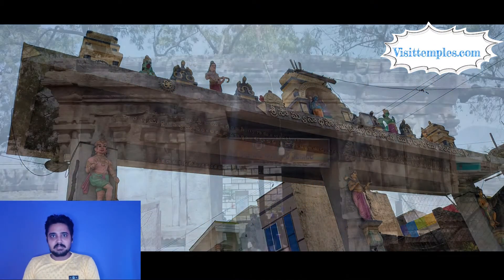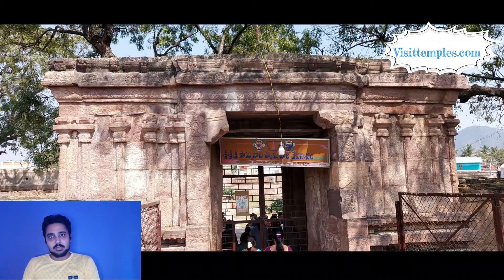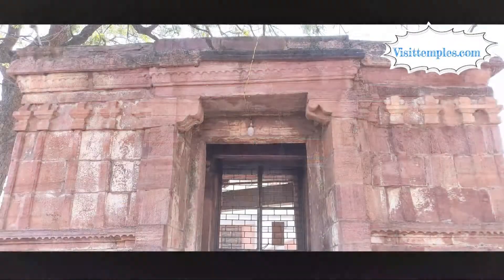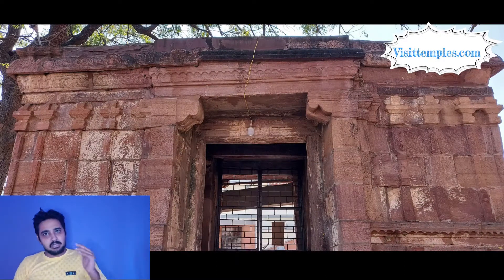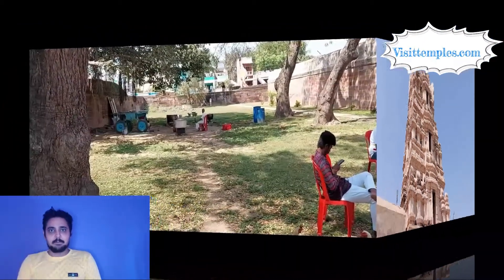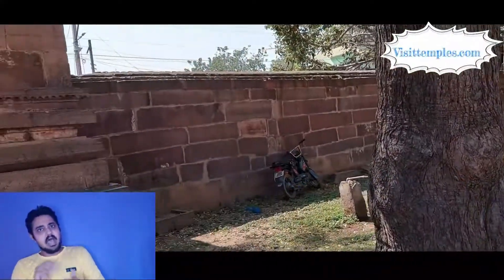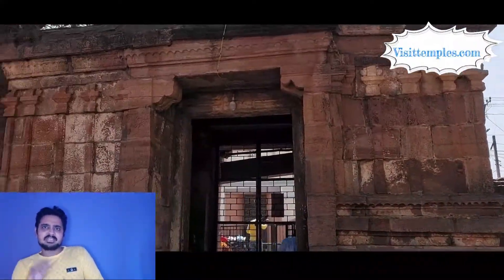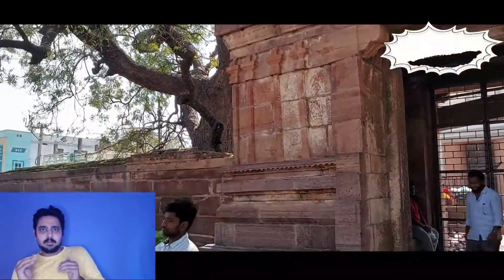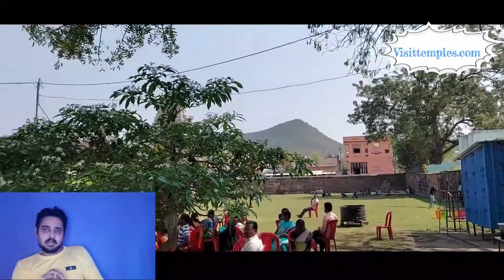Hello everyone, this is Ashwin from visit temples.com. Today we are going to see the Nandalur Swami Anantha Swami temple. This temple is located slightly away from the arterial road, in between Rajanpet and Kadapa. There is a welcome arch near the main road which leads us to the temple. This temple is also known as Chokkanatha Swami temple and is believed to have been built by Kulottunga Chola I.